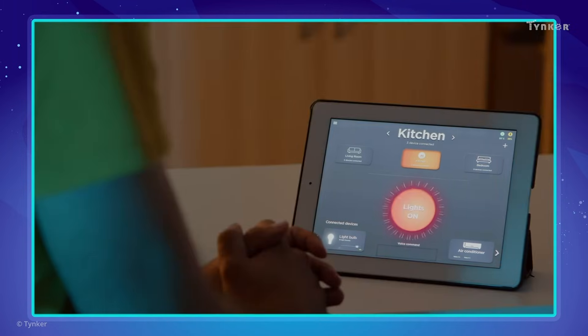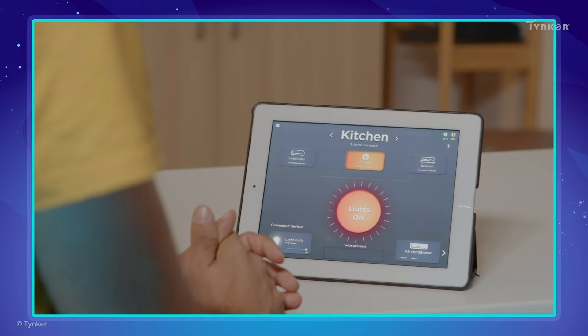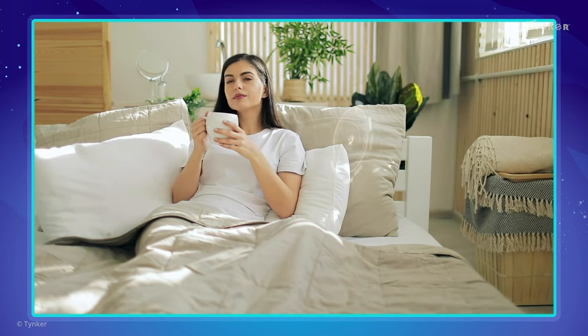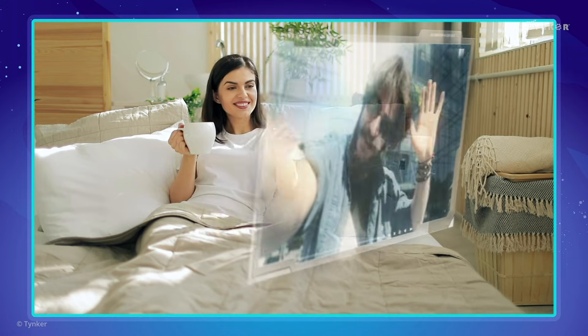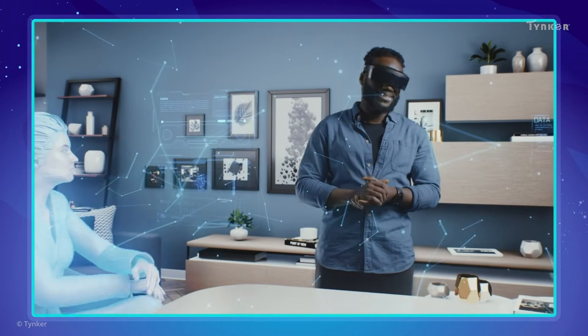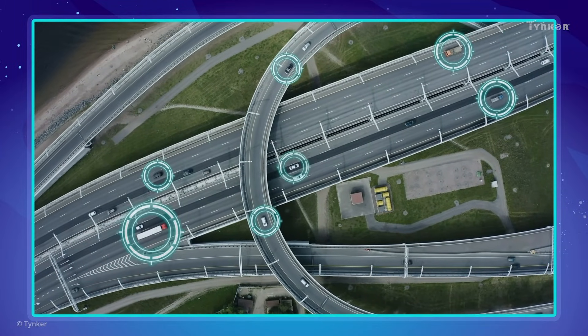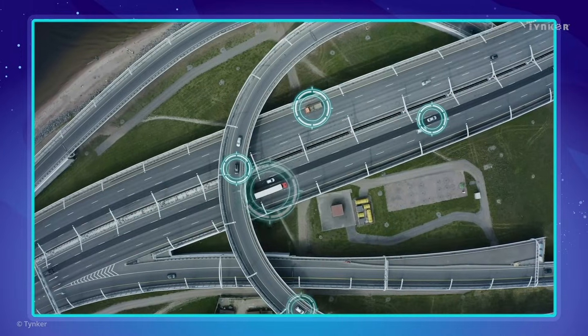Modern computers are amazing. But can you imagine what future computers could do? With them, we might be able to talk to each other through holograms, enjoy virtual reality that's comparable to real life, and even make cars communicate with each other for our safety. The future sure will be exciting!